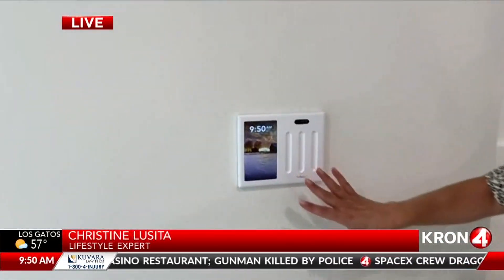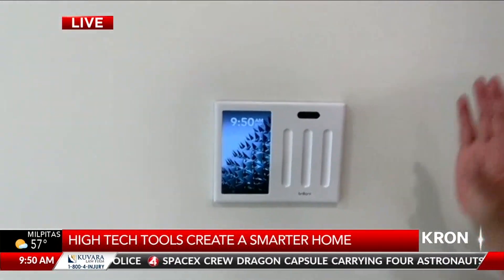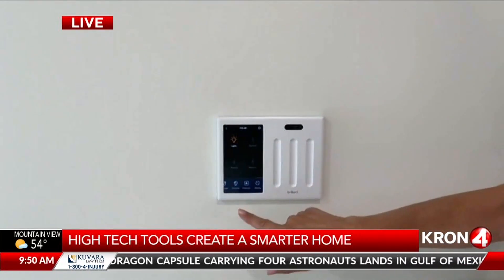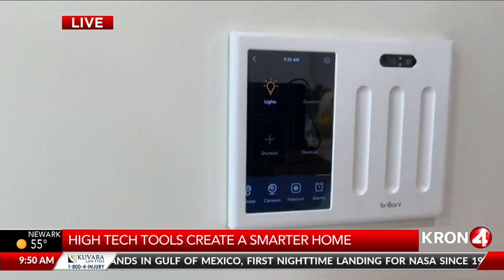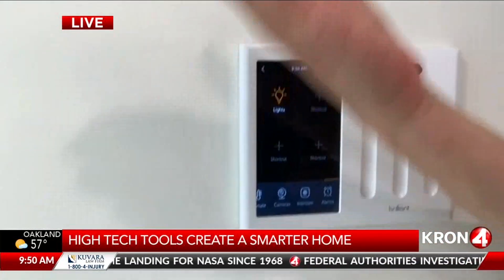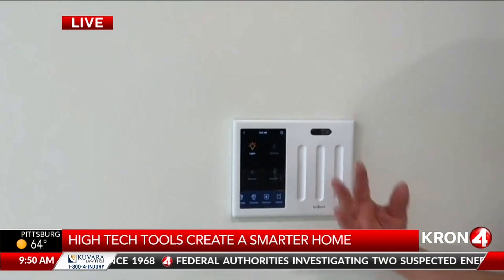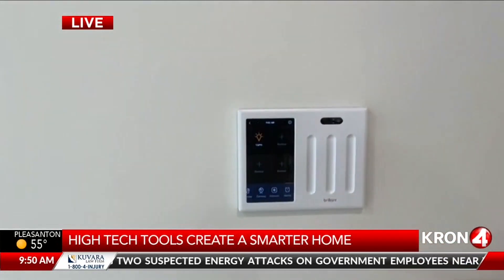Now let's go to Brilliant, a system that can automate pretty much everything inside your home. This is the Brilliant smart home control — the king of the smart home. It allows you to combine all of your devices into one place, keeping you hassle-free. It's an easy-to-use touchscreen system, so anyone — friends, guests — can use it. It lets you control your lighting, music, climate, and shades. These Somfy shades also work with Brilliant. And of course it works with voice control: Alexa, Google Assistant, and Apple HomeKit.